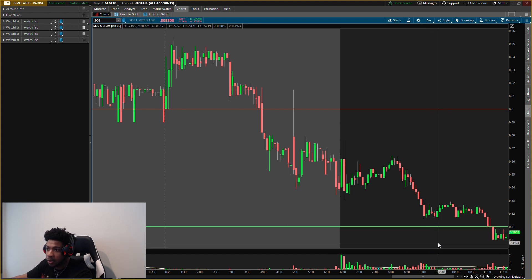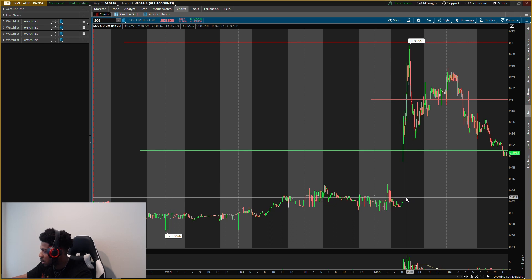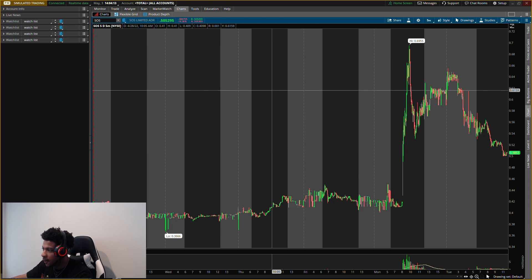This is both good and bad. It's bad because it's not showing any buying pressure, which means that secondary run might not come. But it's also good because it's coming down to another buying level that I see now. This will probably be the last buying level I see on SOS, so it really has to start showing some pressure from here.